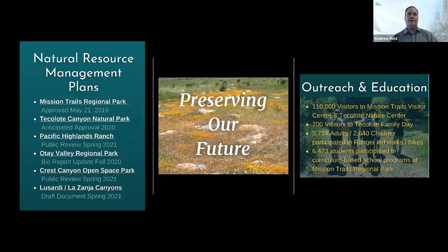The five remaining NRMPs are: Tekolodi Canyon Natural Park, Pacific Highlands Ranch Open Space, Otay Valley Regional Park, Crest Canyon Open Space, and the Lusardi-Lazanga Canyons.